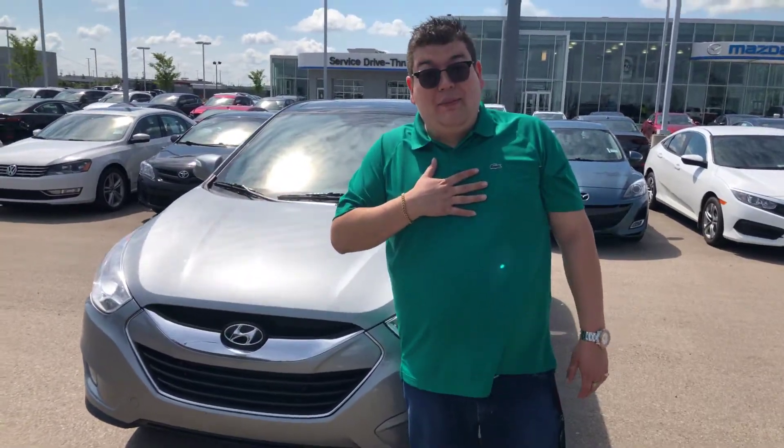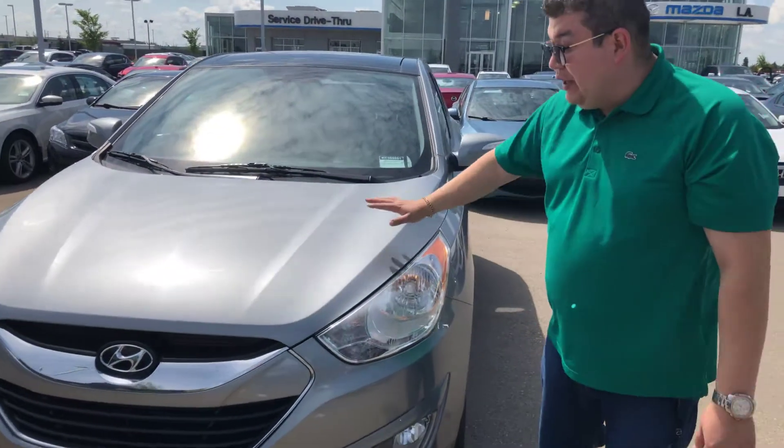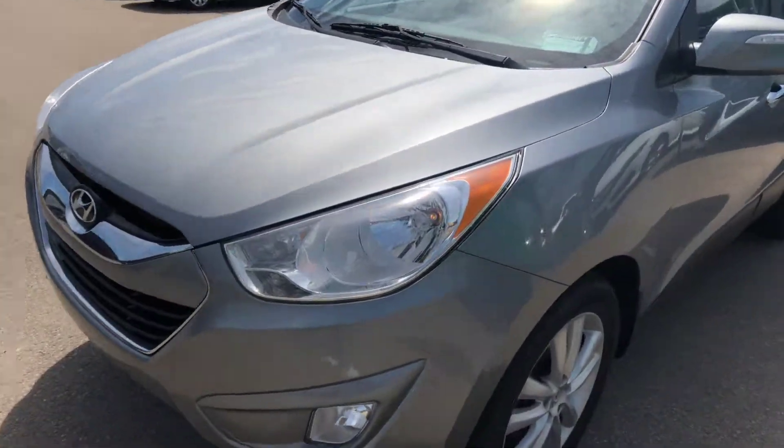Hey there Angelica, John here from LA Mazda. Thank you so much for having the interest in this beautiful 2010 Hyundai Tucson.